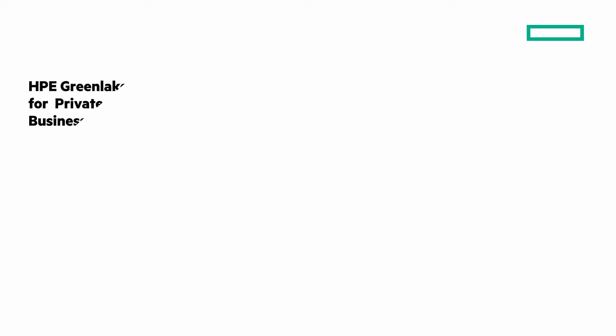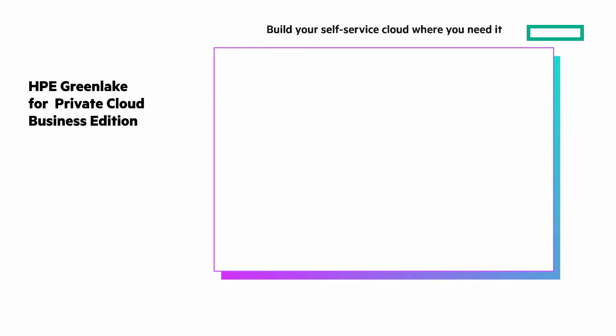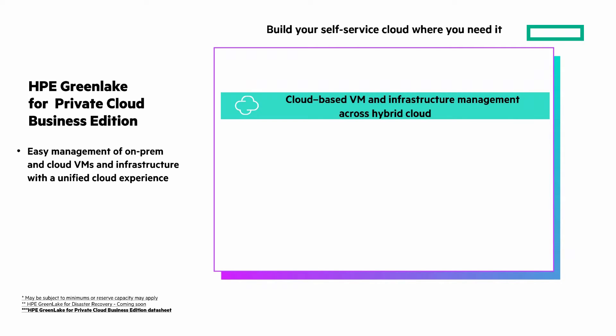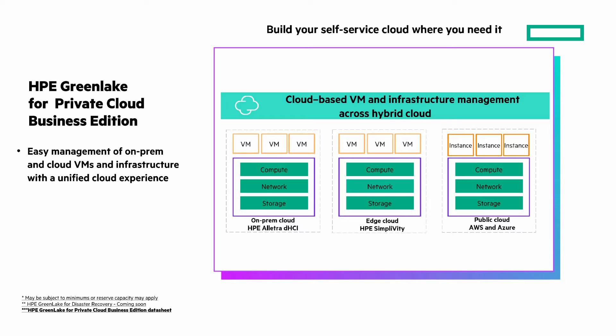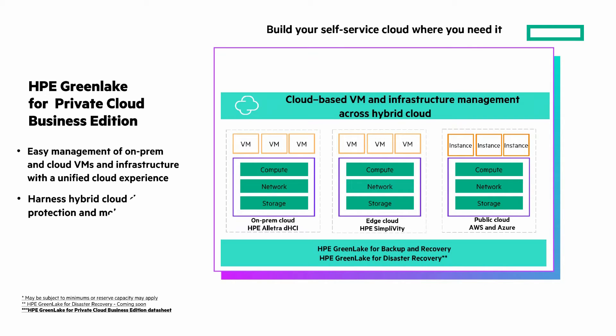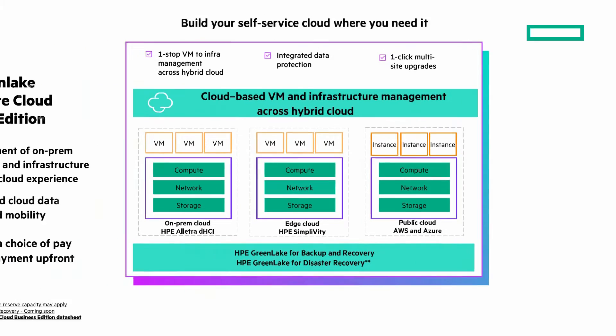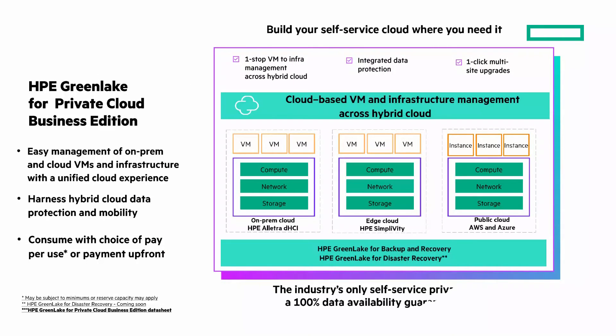With HPE GreenLake for Private Cloud Business Edition, you can build your self-service cloud where you need it. It provides easy management of on-prem and cloud VMs to infrastructure with a unified cloud experience. Harness hybrid cloud protection and mobility to simplify your environment. Consume with your choice of pay-per-use or pay-up-front. One-stop VM to infrastructure management across hybrid cloud, integrated data protection, one-click multi-site upgrades, and it's the industry's only self-service private cloud with 100% data availability guaranteed.